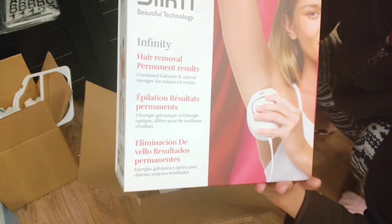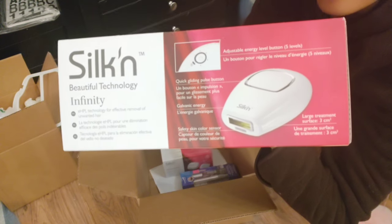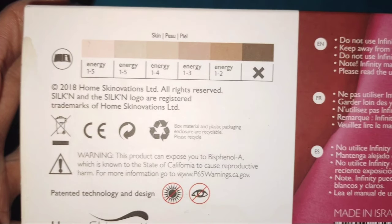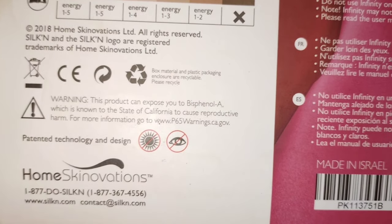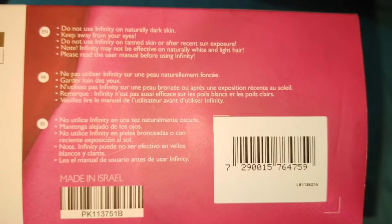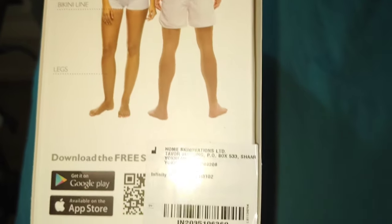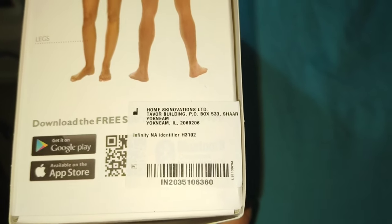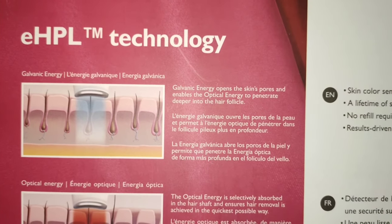This product is a product of Home Skinnovations and it claims to be much more effective for light skin tone. It's not effective for a dark skin tone. The manufacturer does not recommend this product to be used on tan skin or after recent sun exposure. It also claims it may not be effective on naturally white and light hair. The eHPL technology galvanic system in this machine targets dark colors, which means that on dark skin, skin burn may happen. And on white or light hair, the machine may not target the hair itself because it only attacks dark colors.